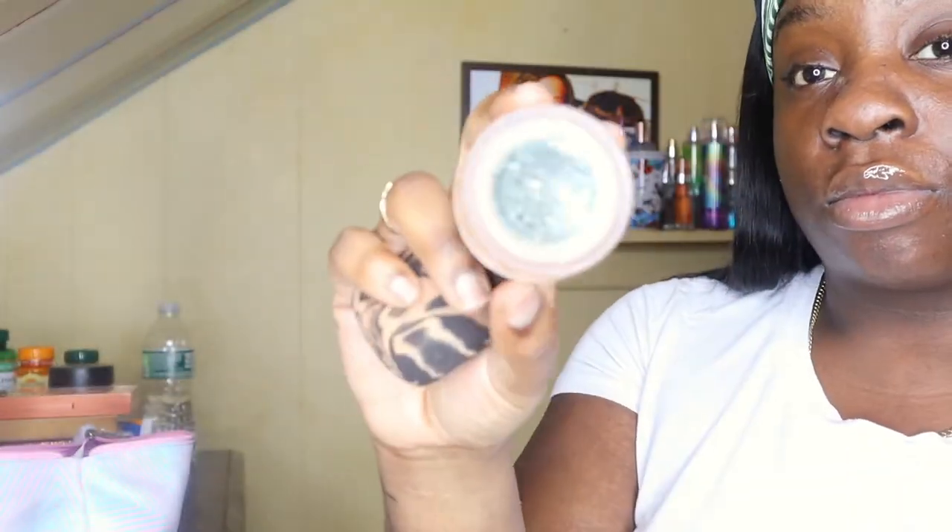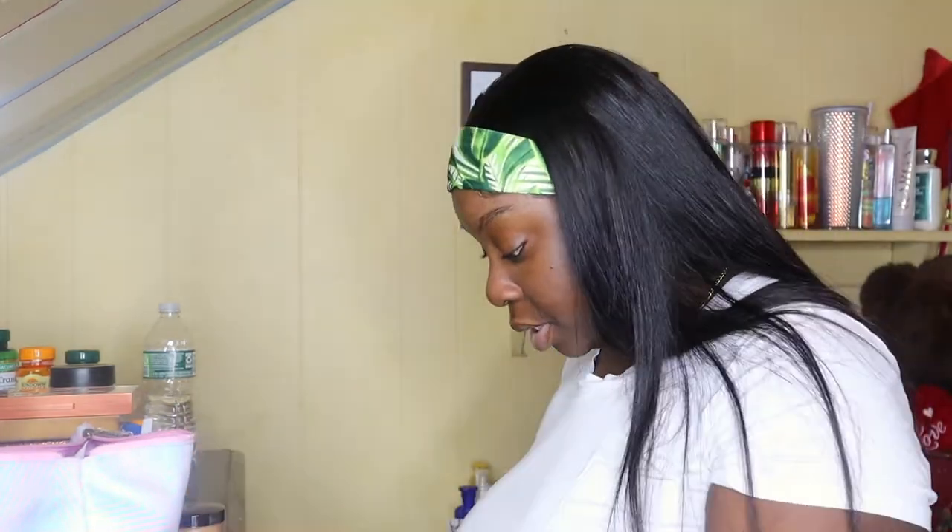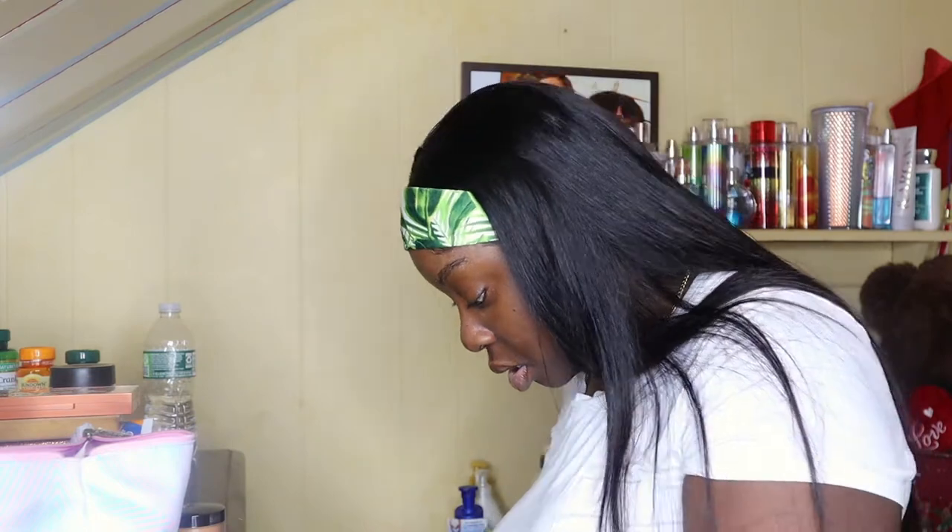Here I'm gonna go in with my Laura Mercier setting powder in medium deep and I'm basically going to put this all over my face because I have really oily skin. I watched one of Jackie's videos and she said that patting your face with a beauty blender and patting down your setting powder helps oiliness go away, so I'm just doing that real quick.